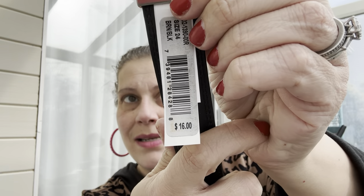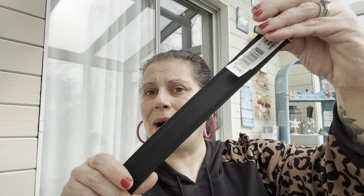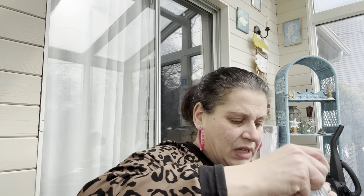I got a belt for little man — I had to try on like 10 in the store for the little chunker. This is a Canterbury reversible belt, size 24, retails for $16. It's brown on one side, black on the other, with a brushed nickel buckle. For $1.25, he now officially owns a belt.